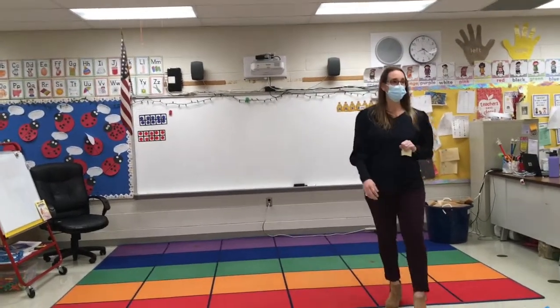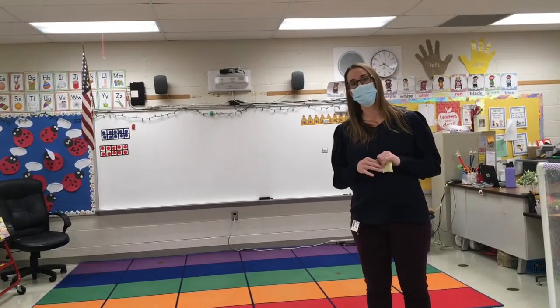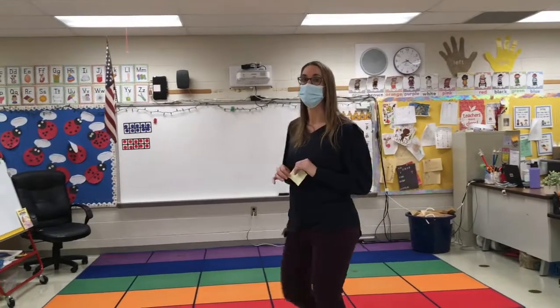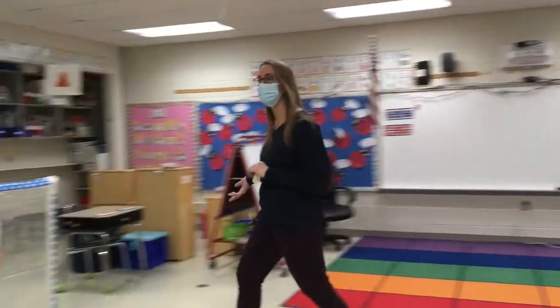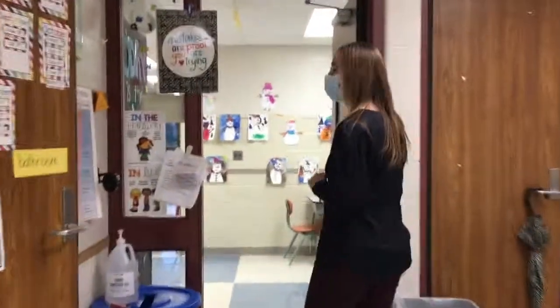We are so excited for you to come. What we're going to do now is I'm going to take you to another kindergarten classroom so you can see what theirs looks like. Maybe you can notice some similarities and differences between our classrooms. So let's head on over to Ms. Atcaster's classroom.